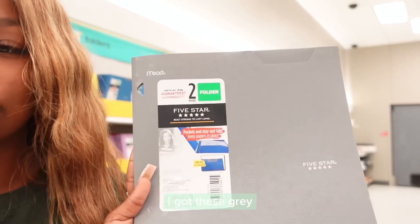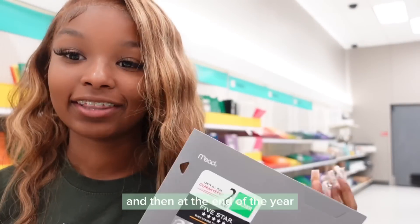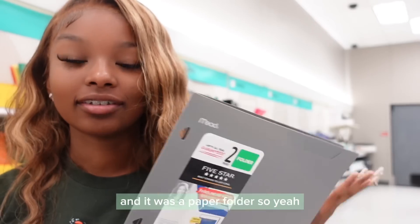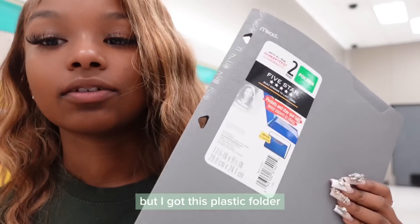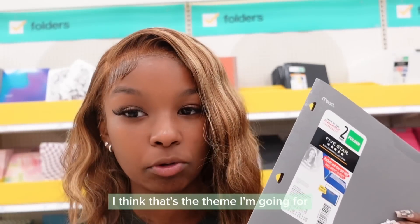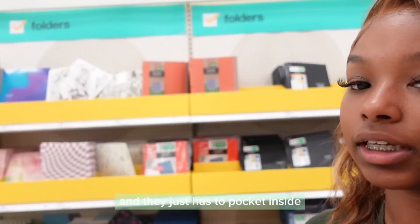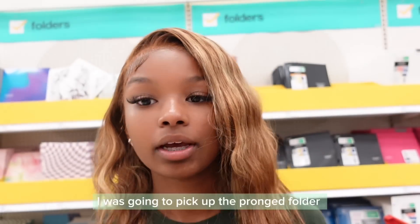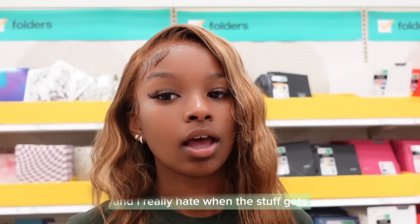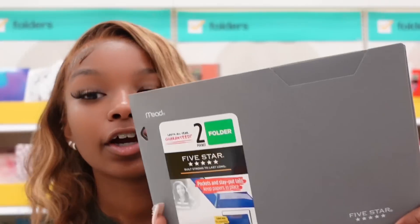I got this gray folder. Last year I only needed one folder and at the end of the year it was a paper folder, so yeah. But I got this plastic folder this time and it's great. I think that's the theme I'm going for. It just has pockets on the inside like a normal folder. I was going to pick up a binder but I'm getting that binder and I really hate when stuff gets stuck in between the prongs. So I have a plastic gray folder.